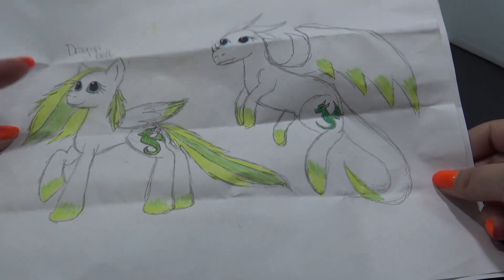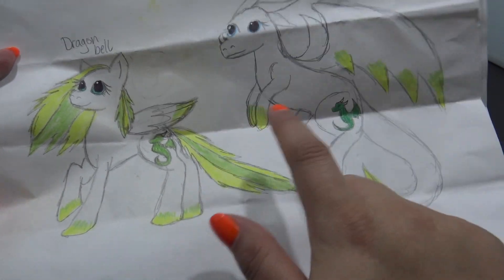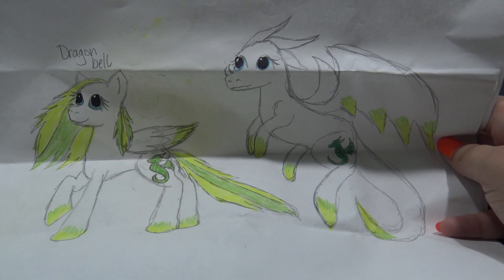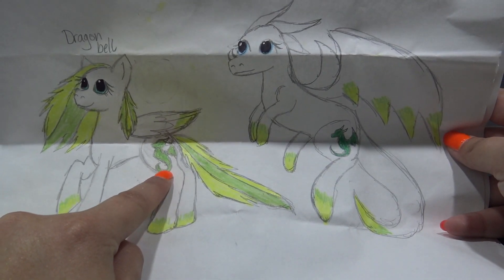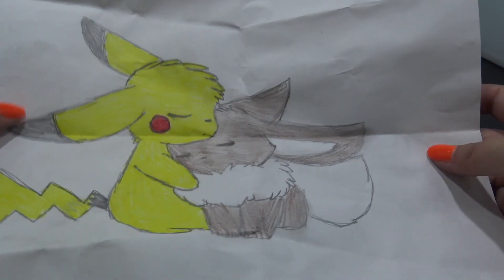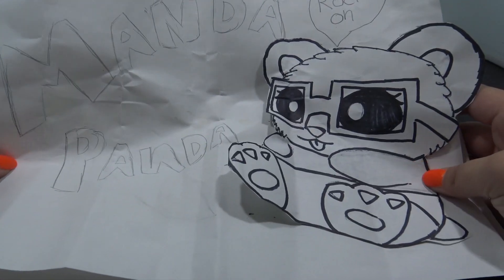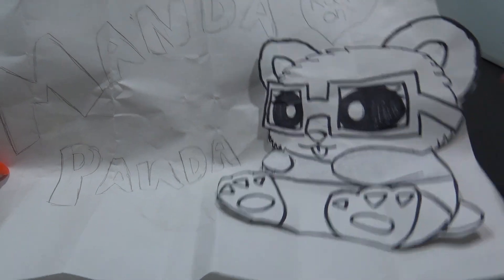This one was sent in by Dylan and this is a super neat pony. There are two drawings - a pony and a dragon - because this OC, Dragon Bell, has a secret: on the full moon she turns into a dragon. That drawing is so cool, and check out the amazing dragon cutie mark. Dylan also sent in this awesome drawing of Pikachu and Eevee hugging it out - I love this, it's going on my fan art wall. And so is this super cool Manda panda drawing. Thank you so much, Dylan!